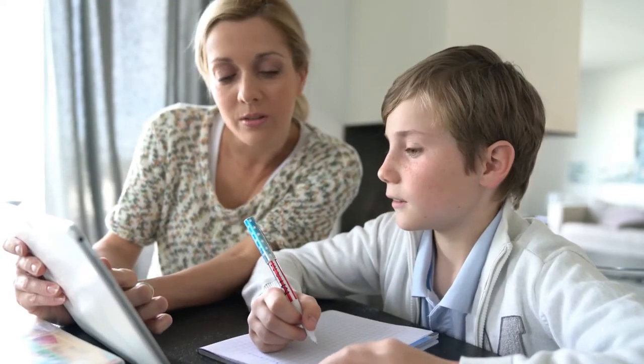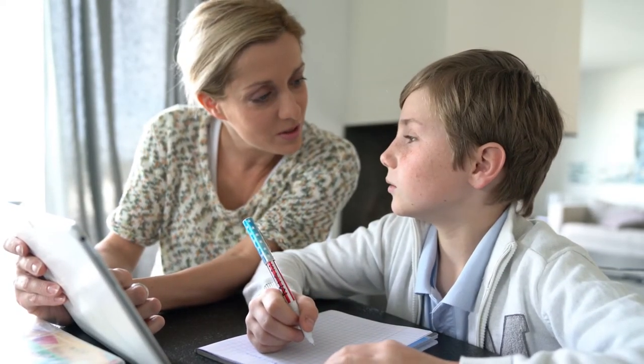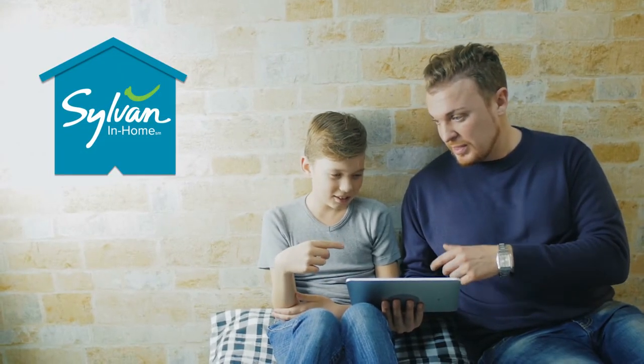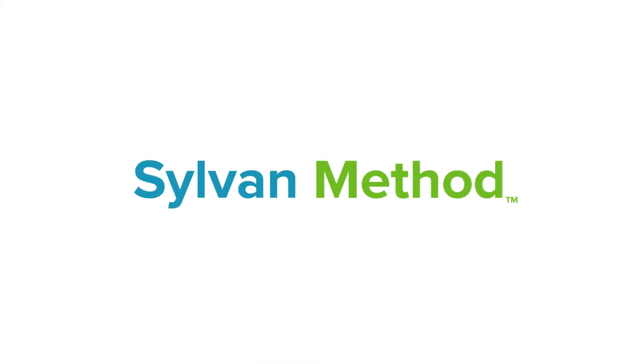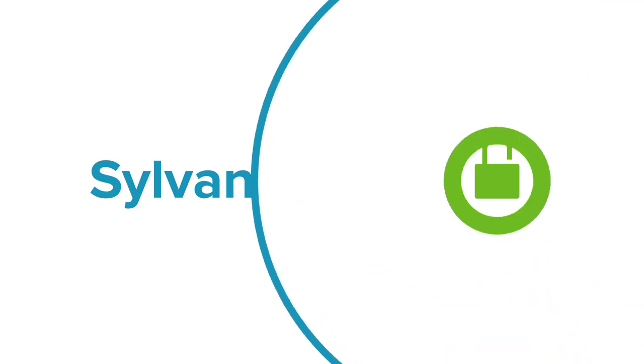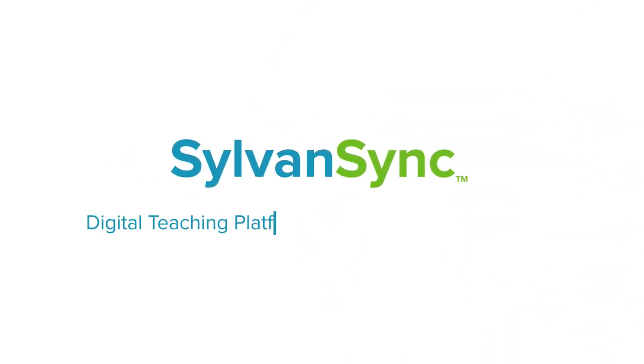A tutor with the right tools can be even more effective at helping kids. Sylvan InHome is here to give you everything you need to do what you love and make teaching easier with the Sylvan Method. When you get certified in the Sylvan Method, you can take advantage of exclusive access to SylvanSync, our digital teaching platform with adaptive learning plans.